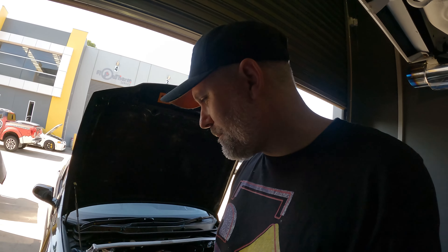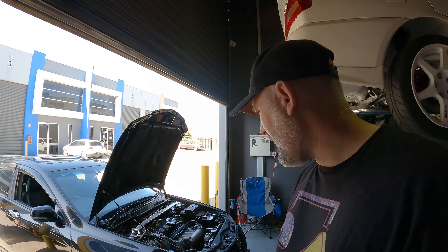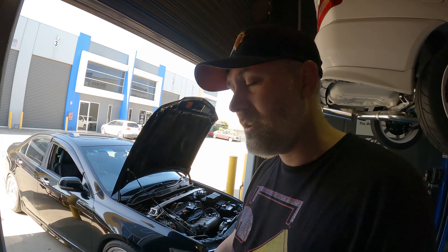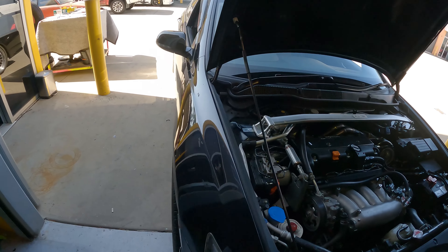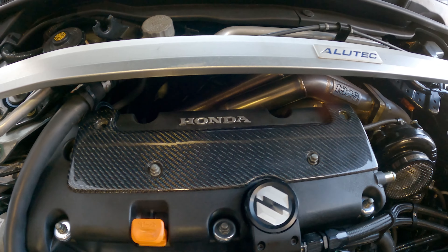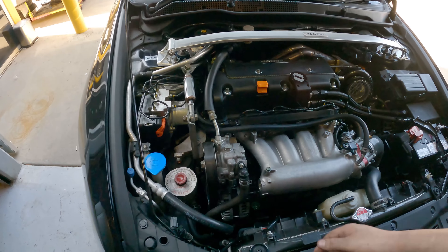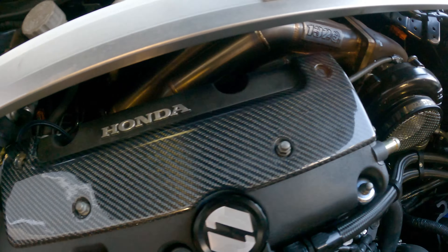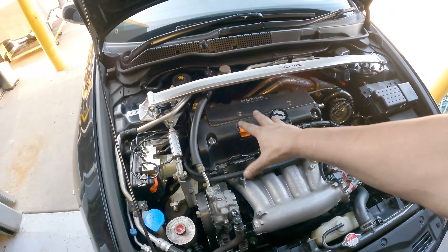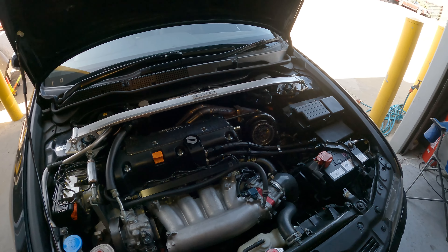I'm just about to start it up. Since it's been here all day we've had the car up on jack stands, so we'll just start it up and make sure I've plugged everything in. We've changed the rocker cover — here is the after: nice OE factory look. I don't know about that carbon fibre — as cool as carbon fibre is, I'm just not sure about the finish on that — but otherwise it's looking awesome.